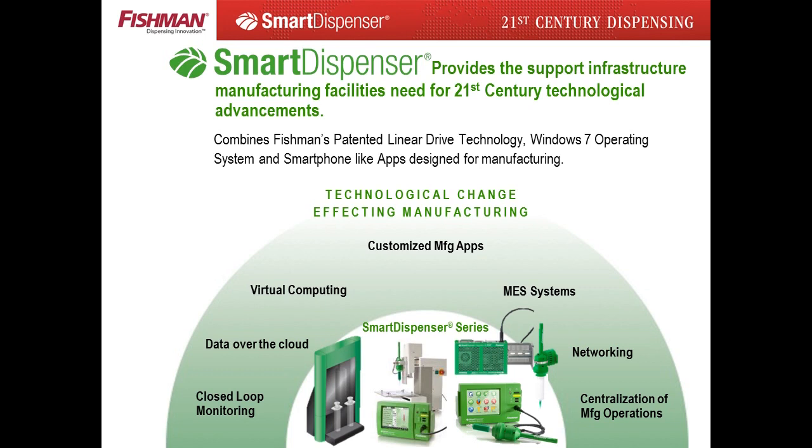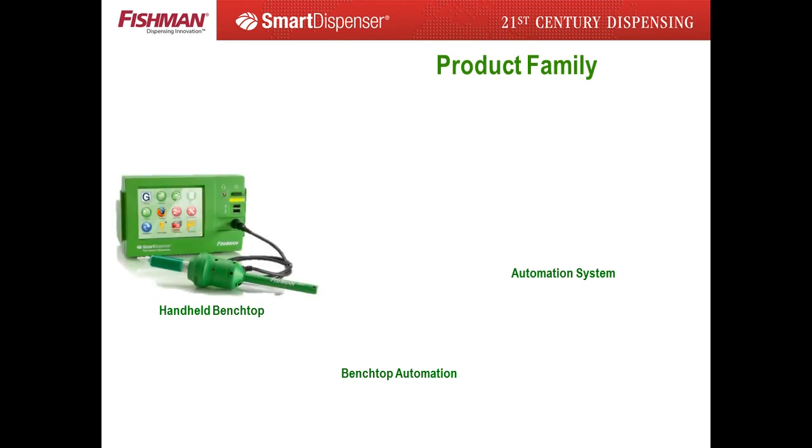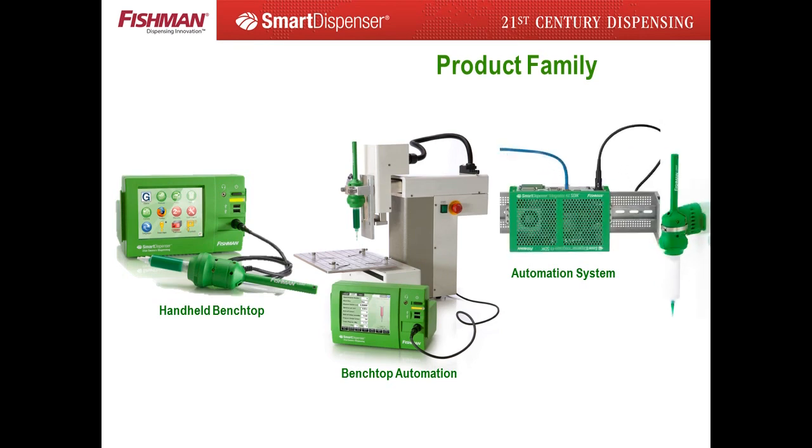Communicating between other manufacturing systems and MES systems, and providing real-time production data over the cloud, smart dispenser products allow remote access, remote programming, and standardized worldwide manufacturing. The smart dispenser product family includes systems designed for benchtop dispensing, benchtop automated dispensing, and a 19-inch DIN rail mount for fully automated production systems.